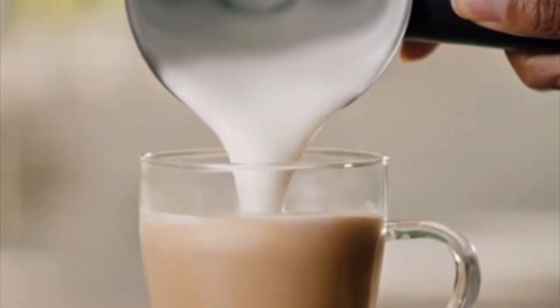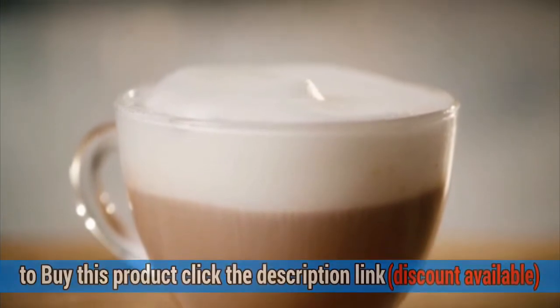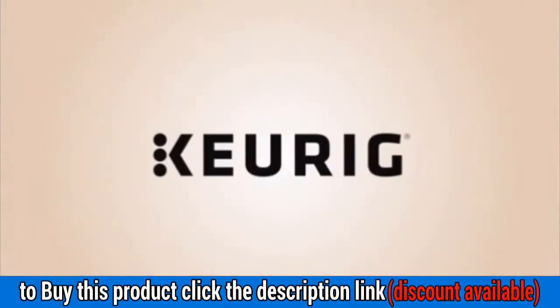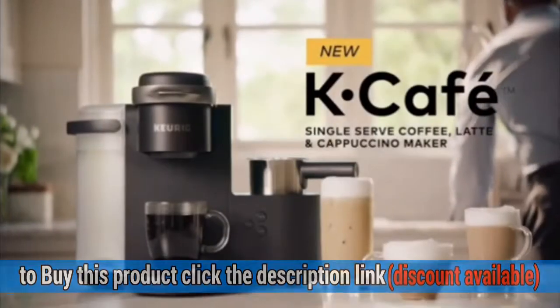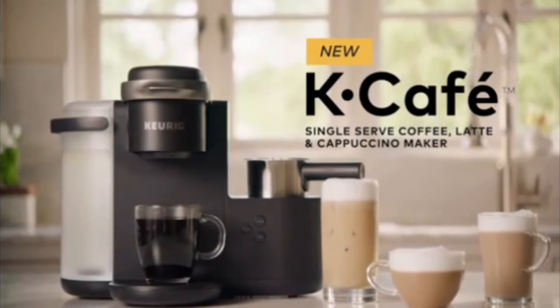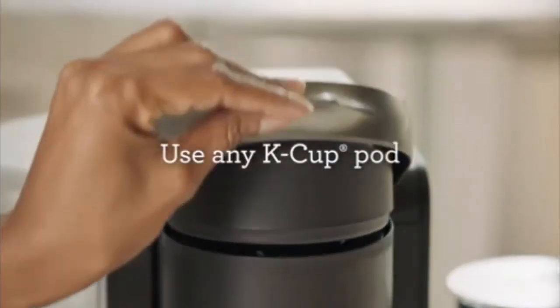Use any K-Cup Pod to brew coffee, or make delicious lattes and cappuccinos. Coffee Shot for Specialty Drinks: press the shot button to brew a concentrated shot of coffee from your favorite K-Cup Pod to make delicious hot or iced lattes and cappuccinos.